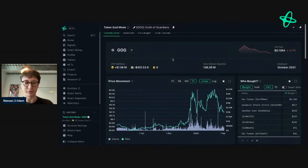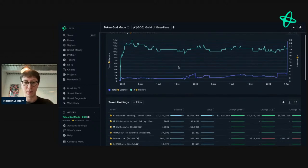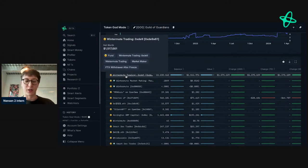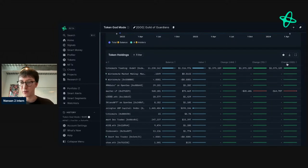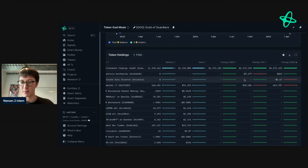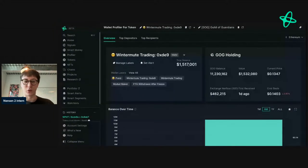A comment came in asking to look at GOG. I don't know much about this token, but I've seen a few addresses prior to this episode buying it and holding a significant amount. Looking at changes in the past 24 hours, it all looks related to Wintermute Trading. Changing to the last 30 days to see if anything else is happening — it's really only Wintermute driving this activity.